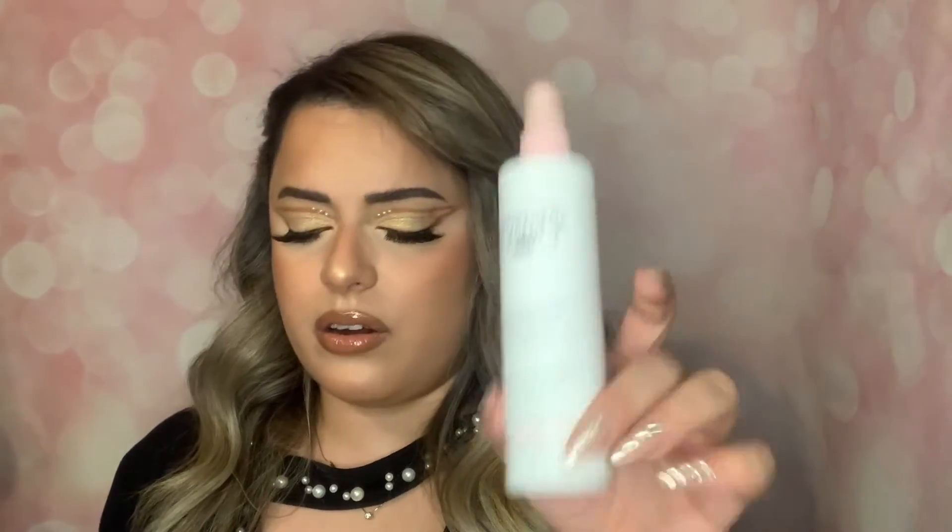Another product added to my box - I already received this in my last BoxyCharm box. If you want to see that, check out my February BoxyCharm video. It's the instant volumizing leave-in mist with rose water for uplifted roots and fuller lengths. I'm excited to try it out - now I have two of them!